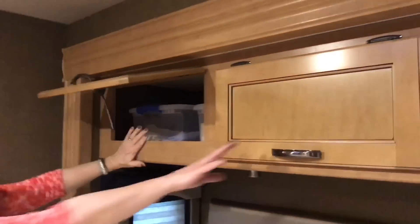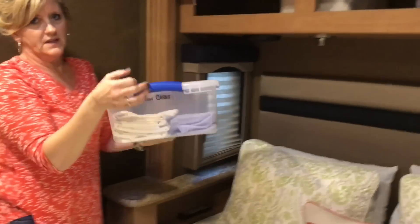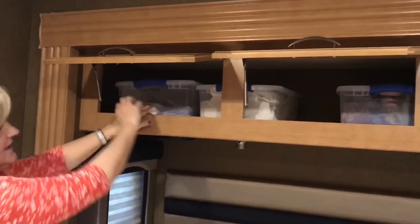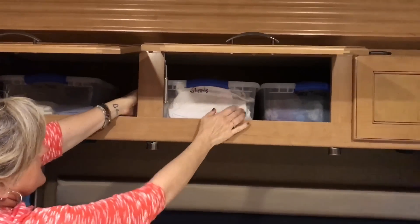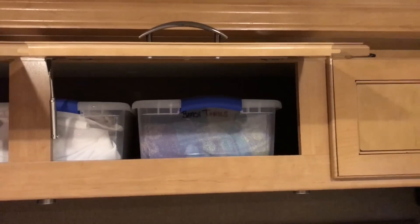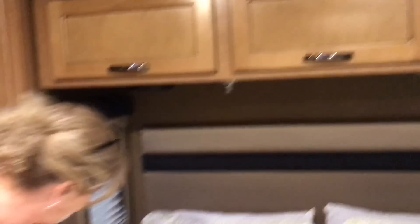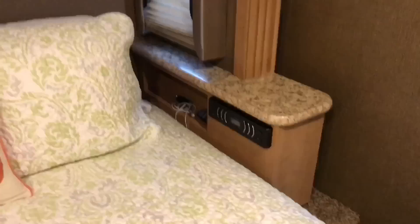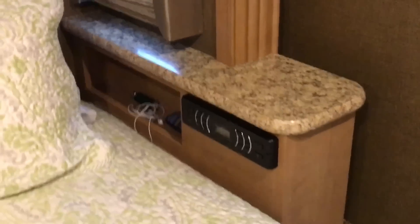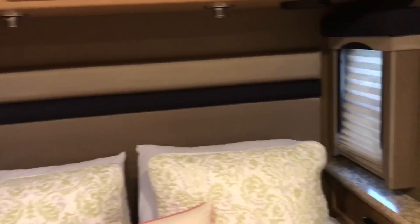Over here on top of the bed I have little labeled containers — one says pillowcases, one says sheets, and one says beach towels. We have these little side compartments where I keep my glasses, headphones, flashlight, and things like that that we might possibly need. And I always keep an extra blanket on the bed.